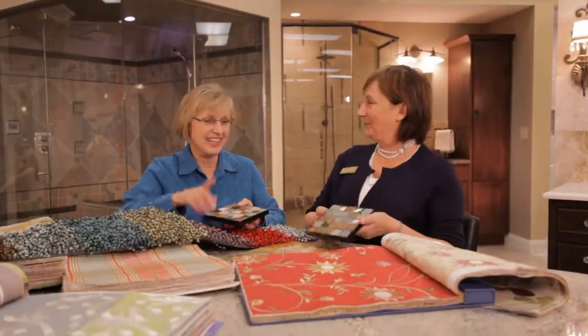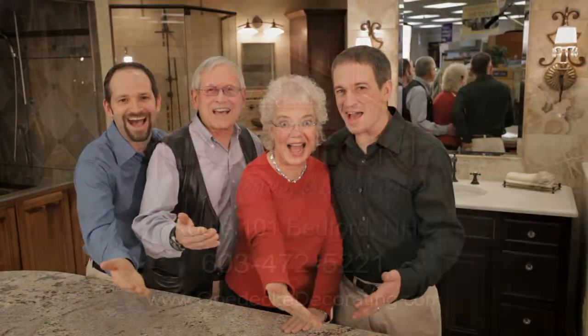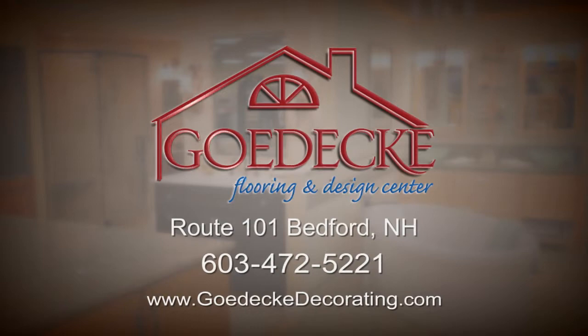Let our design team help you create your dream bath. Godek flooring and design, making your home beautiful one room at a time. Go to the Decorating Center.